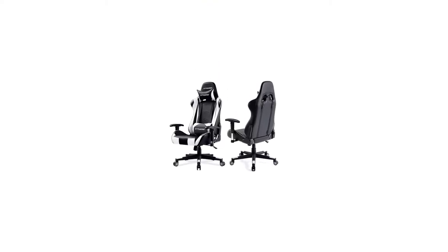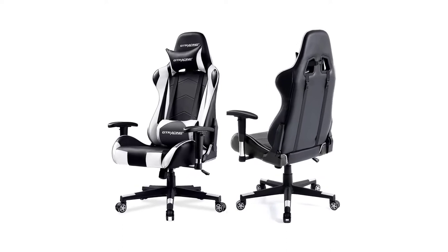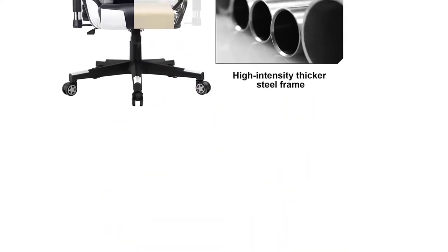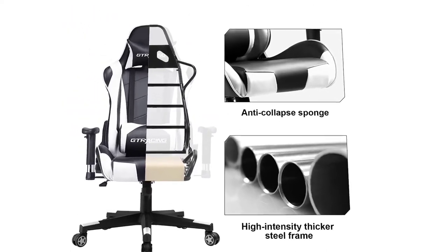The white gaming chair will instantly brighten up your game room while adding some class and character to it. But is it only about the color? A good gaming chair should have features and ergonomics to support your movements, enhance your gaming abilities, while keeping you comfortable throughout the gaming session that can last for hours.